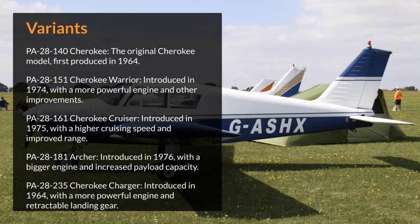Variants. PA-28-140 Cherokee: the original Cherokee model, first produced in 1964. PA-28-151 Cherokee Warrior, introduced in 1974, with a more powerful engine and other improvements.